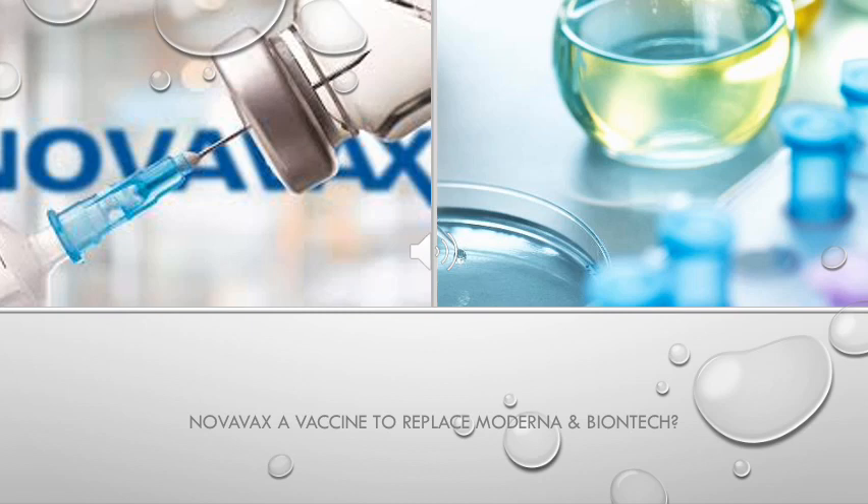Novavax promises to bring a new type of vaccine, unique to the two leading vaccines known as the BioNTech and Moderna vaccines. What they're claiming is that this vaccine could possibly replace Moderna and BioNTech for third world countries, giving the same level of efficacy with better storage conditions.